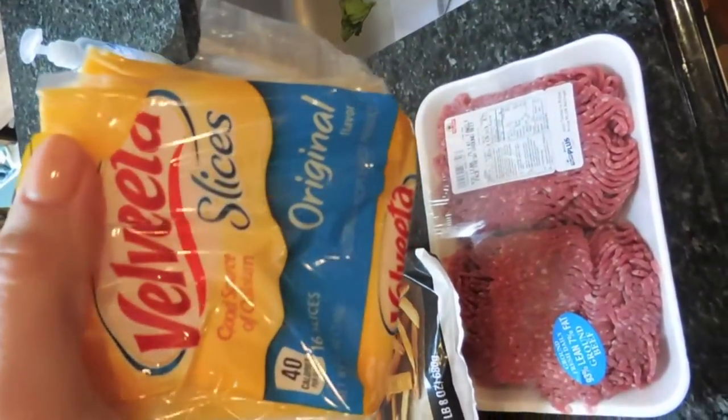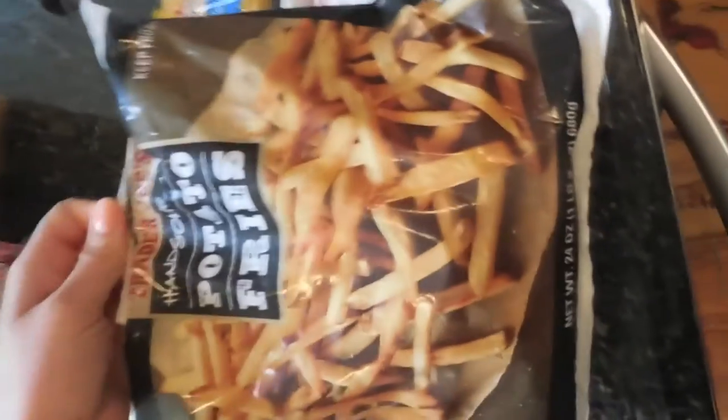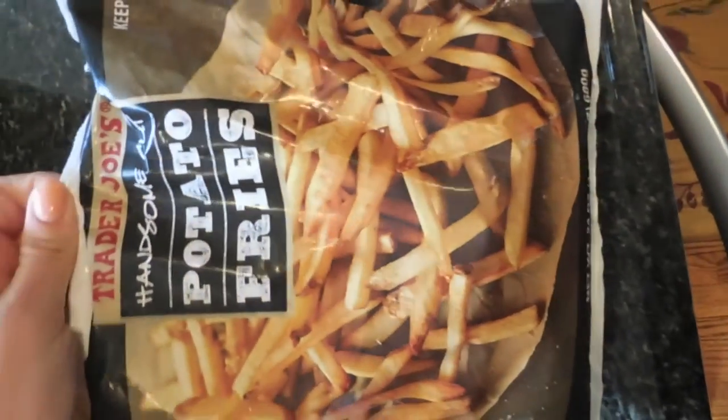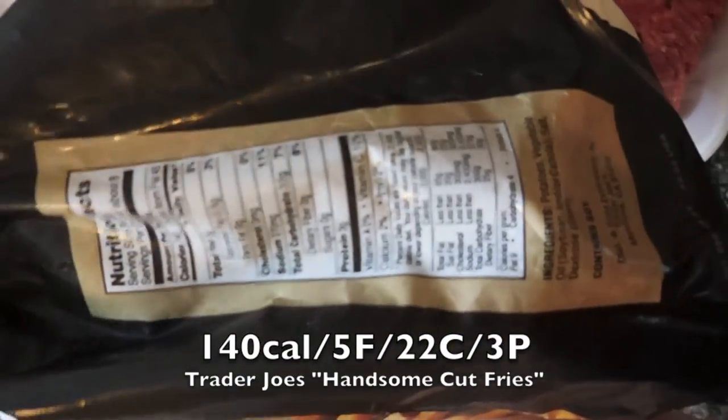The macros on these buns are really good: 5 grams of protein, 18 carbs, 2 fat, 110 calories. Then just a little low-calorie slice of cheese — 40 calories each and they taste really good. And the best part: these are Trader Joe's handsome cut potato fries. Last weekend I had two servings, like an entire plate full, and that was only 6 ounces — 140 calories, 5 fat, 22 carbs, and 3 protein.